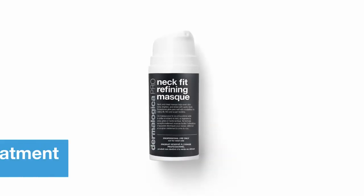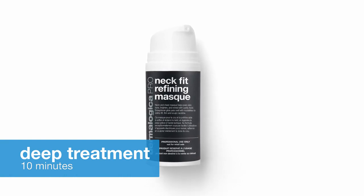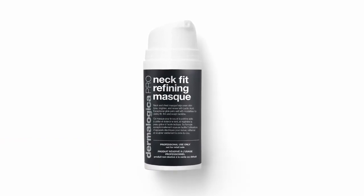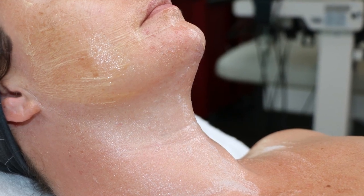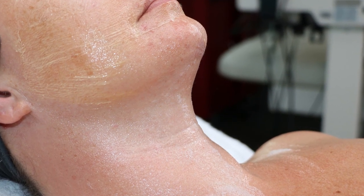After you finish with the touch therapy module, you will move into the deep treatment module. During this time, you will be using a multi-mask approach to target specific concerns on the neck and face. This is the part where your client will feel the exhilarating effects of neck fit refining mask as it works on their skin to firm and smooth.